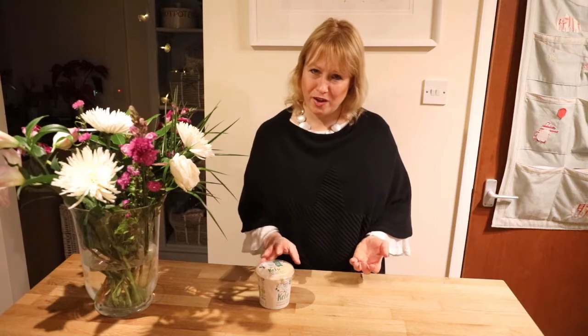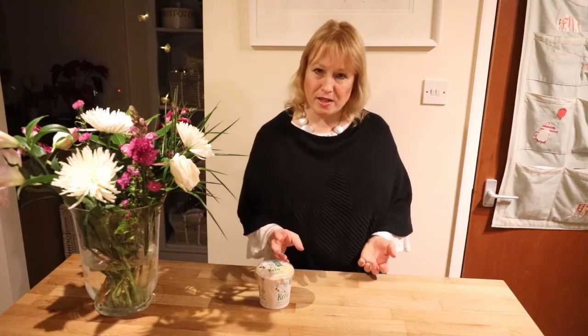Kefir is great because it's really versatile. You can use it obviously to make smoothies or as a yoghurt. It's slightly thinner than a thicker yoghurt, which if you ever go about making your own you'll see what I mean. It's great in smoothies and also in soups too.